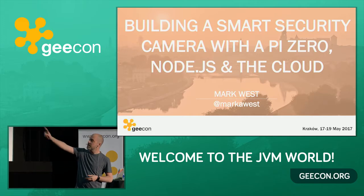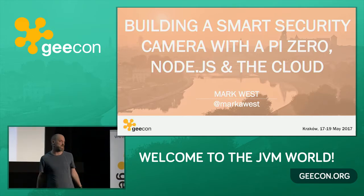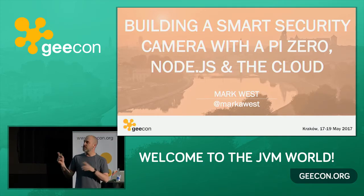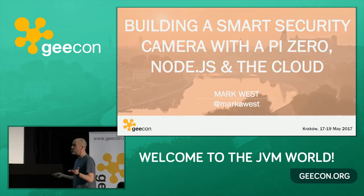My name is Mark West. Here's my Twitter handle. You're going to see that Twitter handle on every single slide. If you want to download the slides afterwards, you can go to my Twitter handle, and you will see that I publicize a link to my slides. You don't have to take any pictures unless you want to.